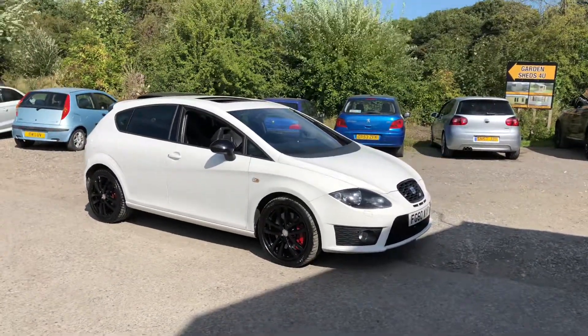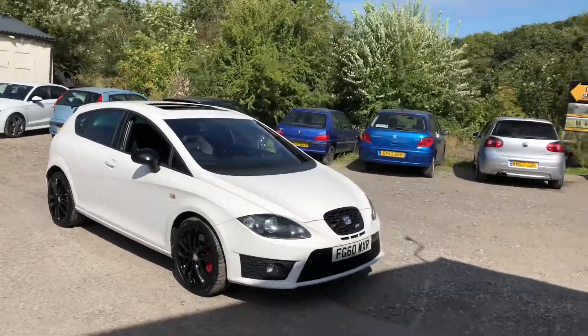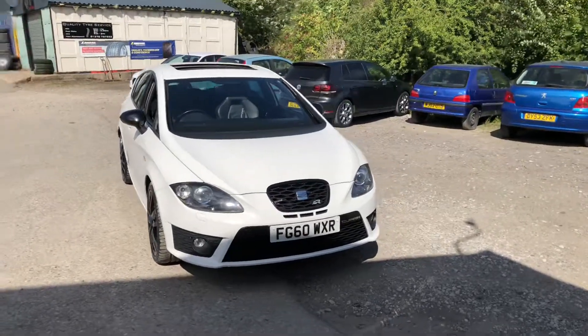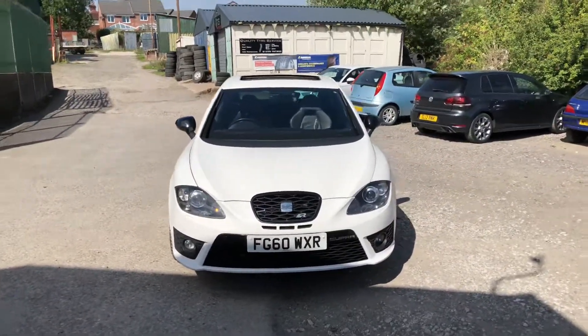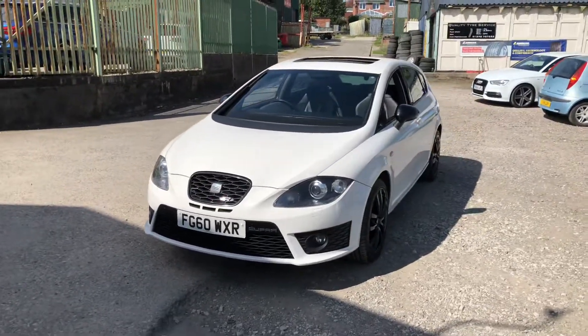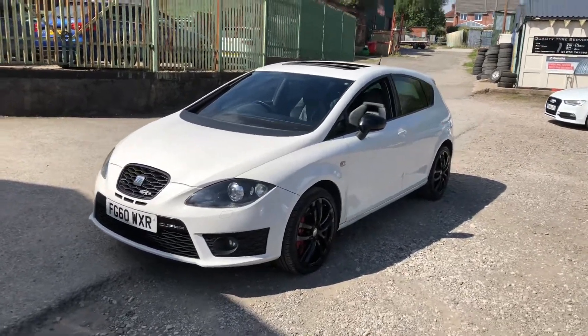It's got 18 inch alloys which are finished in black. It's got a sunroof as you can see here. It has front and rear parking sensors with visual display, Xenon lights — I believe they have a bendy function, so the lights actually turn with the steering wheel keeping in contact with the road. It's got factory privacy glass, and it's got the technology pack so it's got the sat nav and Bluetooth media.